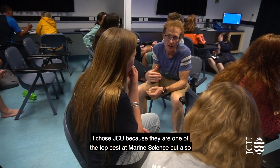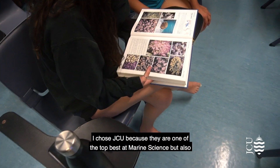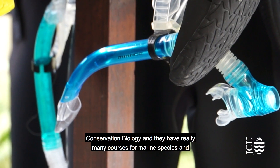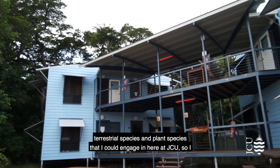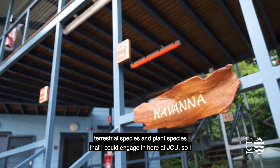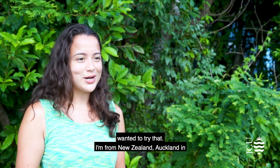I chose JCU because they are one of the best at marine science but also conservation biology, and they have so many courses for marine species, terrestrial species, and plant species that I could engage with here at JCU — so I wanted to try that.